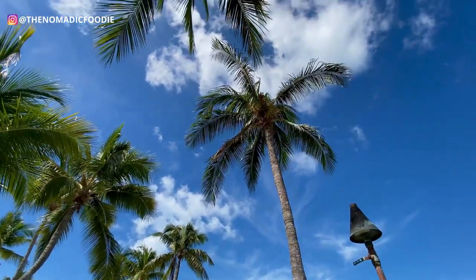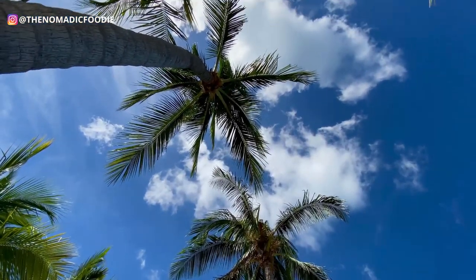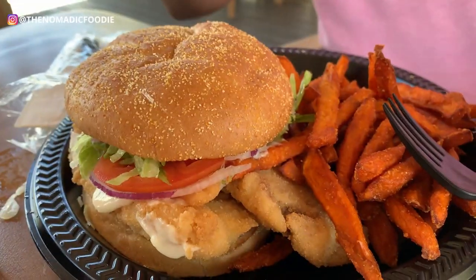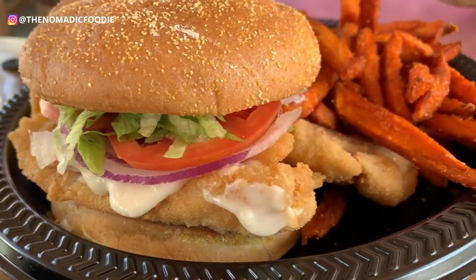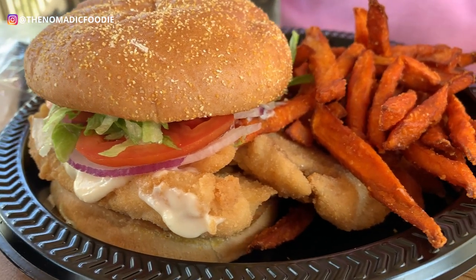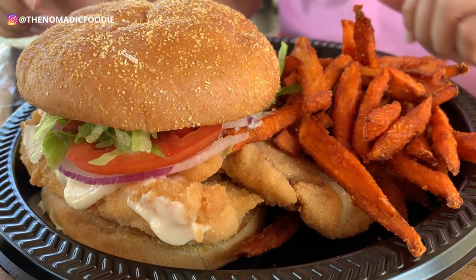I hope this helped you guys with your food options in the Keys. There are a ton of seafood options, but I tried to find something a little more interesting. If this was helpful, please give it a thumbs up. If you want to see more travel guides on where to eat and where to go in the Florida Keys, go ahead and subscribe and stay tuned.